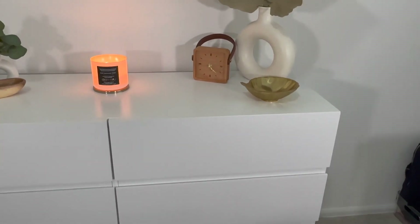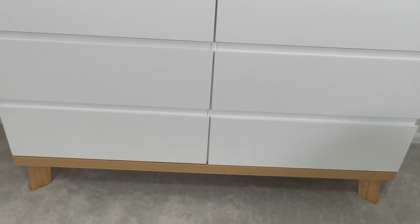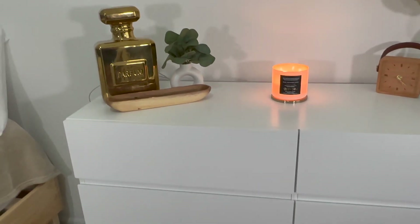Este gavetero de 6 gavetas es de Amazon también. Me encantó esta combinación — fue por lo que me fui: blanco, madera y tonos verdes.